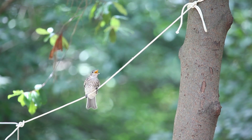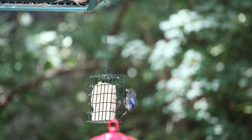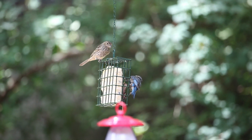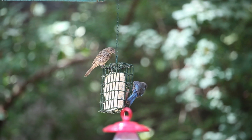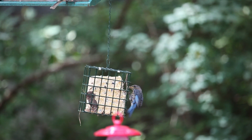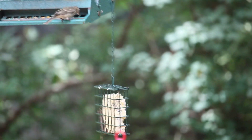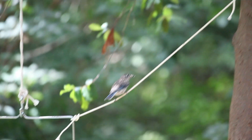Doesn't look like the baby's getting any, does it? I don't know if that's male, female, or parent-child. They both have blue tail feathers. The mother flew away.